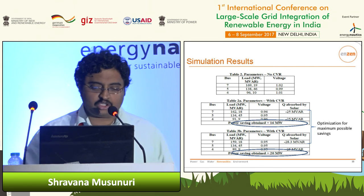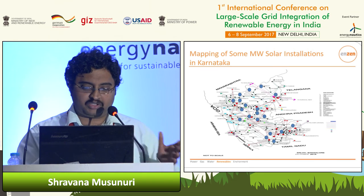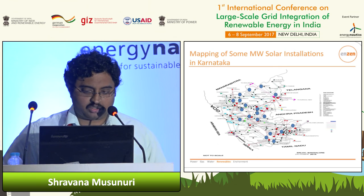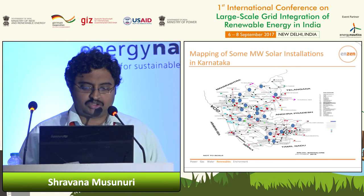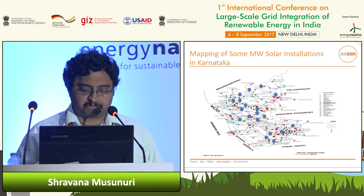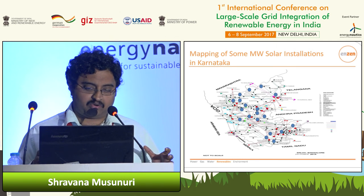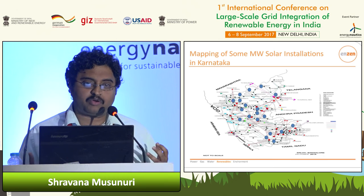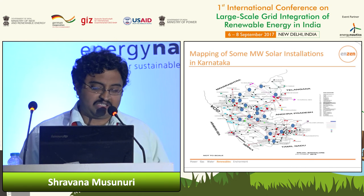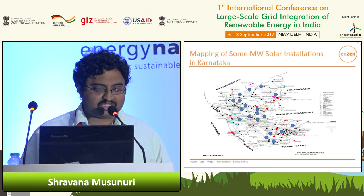As an example of scale, consider the state of Karnataka. As of last December, this map shows the different MW-scale solar plants in Karnataka. Now you can imagine: if this concept is applied to these distributed plants — not just real power but also reactive power control for voltage management across the entire network — the possibility is tremendous.